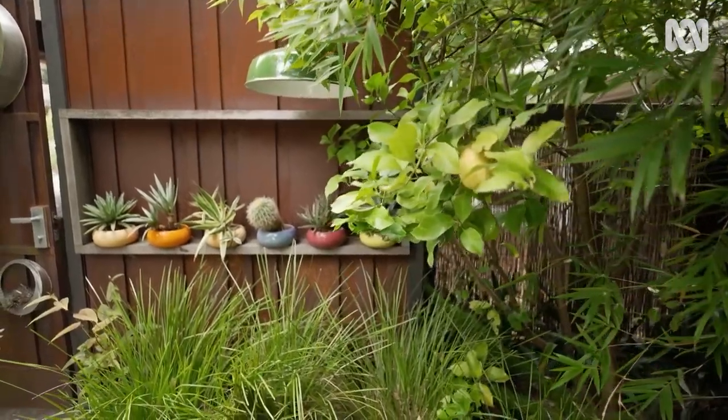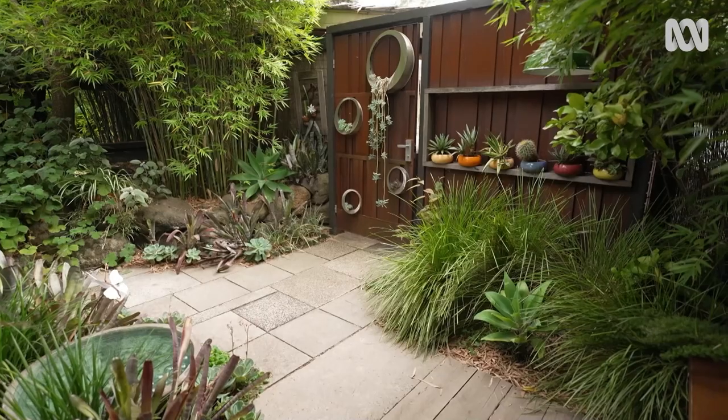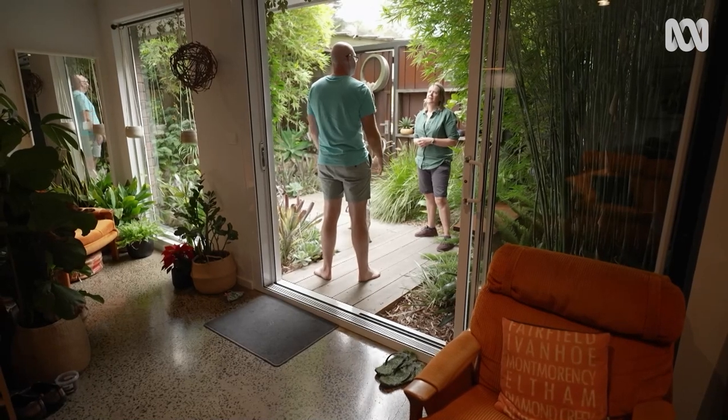Literally surrounding yourself with plants. Stephen mulled over many different options but chose evergreens here because he wanted 12 months of a nice green outlook — whether it's windy, hot, or raining — so he can look out and feel it's a lush, verdant spot in this little courtyard.